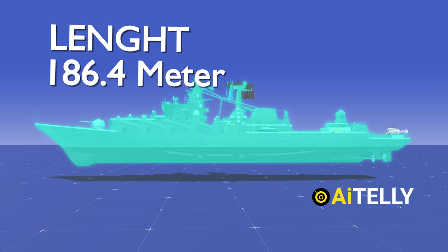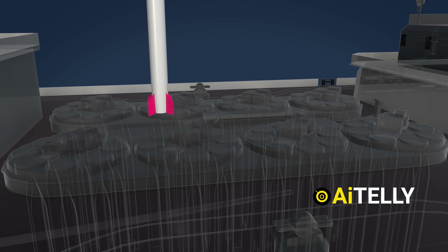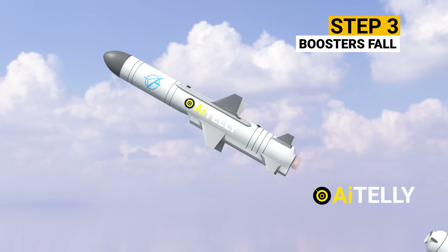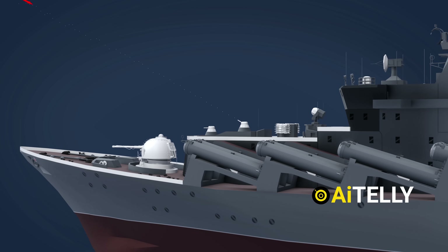In this video, we will also be looking at the Moskva's advanced defense system, its weaponry, and most importantly, the step-by-step process of how the Neptune missile works, including its pros and cons, so stay tuned and don't miss a beat.